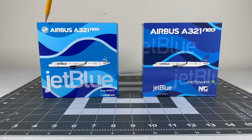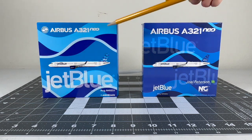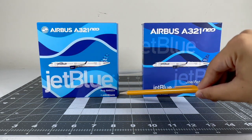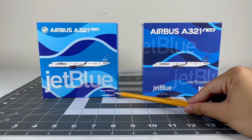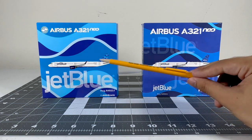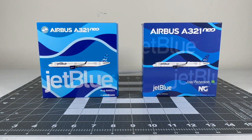On the Panda Models box you've got the Airbus A321neo title, the Airbus logo, and a CGI image of the aircraft. I do like how the streamers livery is represented on this box. You also got the JetBlue title, the aircraft registration November 4022 Juliet, and the 1-400 scale title. Very nice box from Panda Models, I think they did a good job on it.